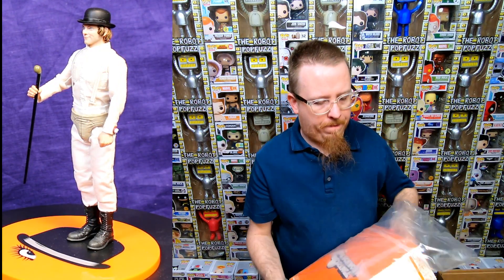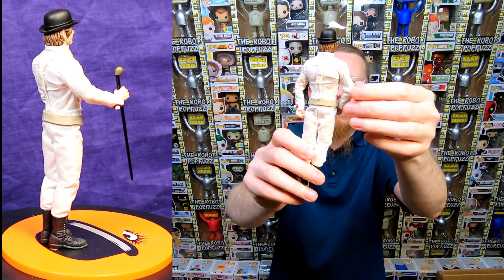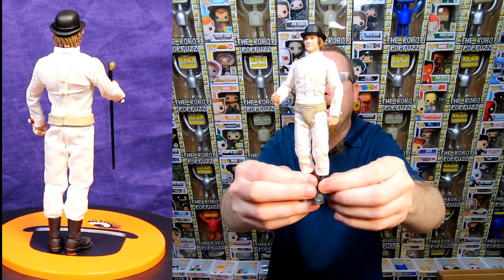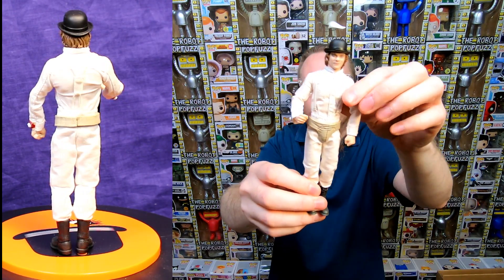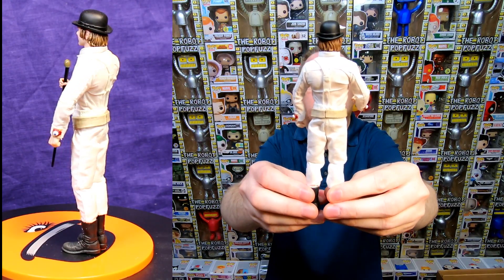Next we have a Mez-Itz 1:12 figure — it's Alex DeLarge from Clockwork Orange. Stanley Kubrick is one of my all-time favorite directors, so I love getting any kind of figures and toys from his movies. What I really like about the 1:12 scale is that when I first saw them I thought they were too expensive, but once you actually get them and see them in person, for the size there's so much detail and the cloth outfits are just so well made. You almost think the size would make it hard to get an outfit that looks right, but with Mez-Itz 1:12 figures they look amazing. This is definitely going into my collection.